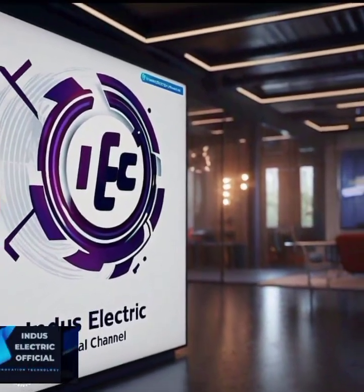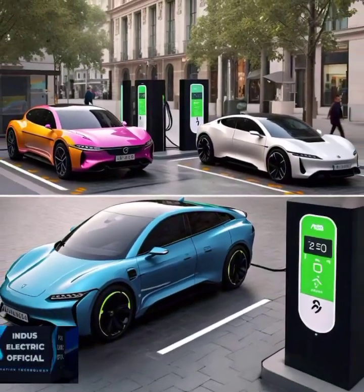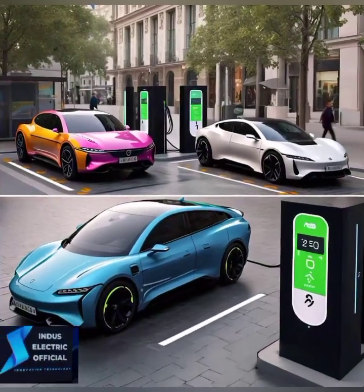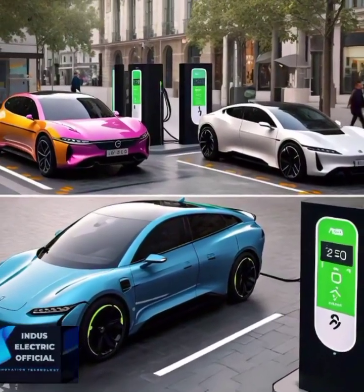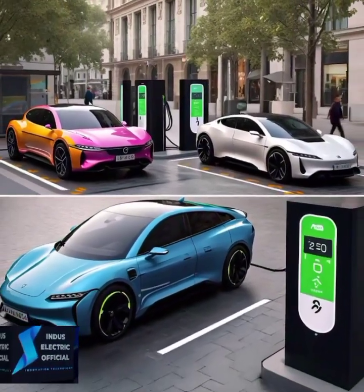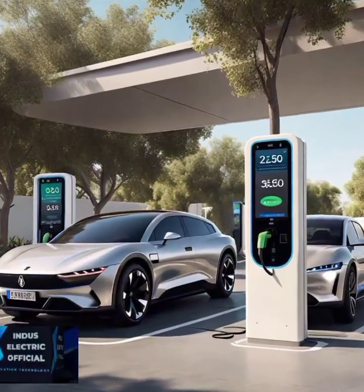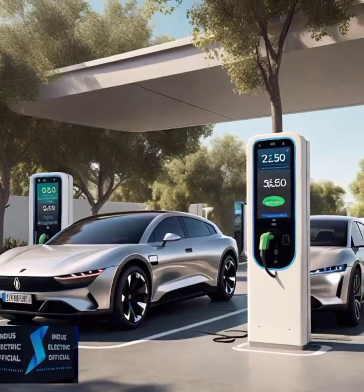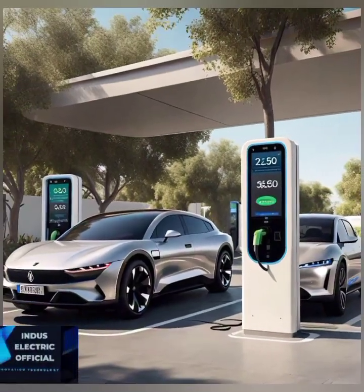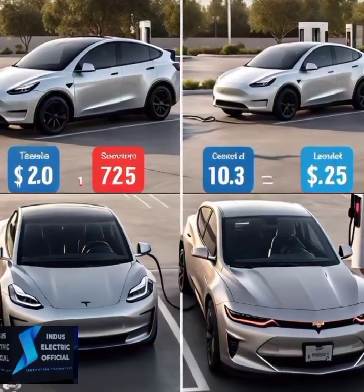Hello everyone, welcome to our channel Indus Electric Official. Tesla and BMW have taken the electric vehicle game to a whole new level. But between the Tesla Model 3 and BMW i4, which one truly stands out? Today we will dive into the ultimate EV showdown to help you decide. Both Tesla Model 3 and BMW i4 bring impressive engineering and high-tech features. While Tesla has been a leader in the EV industry for years, BMW is turning heads with its blend of luxury and performance. But how do they stack up?